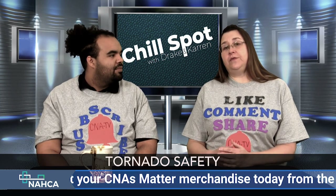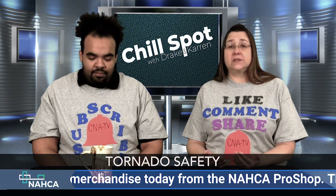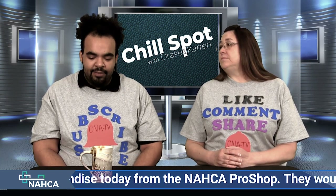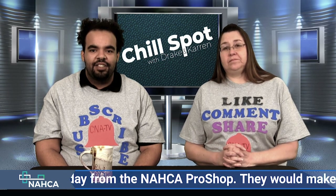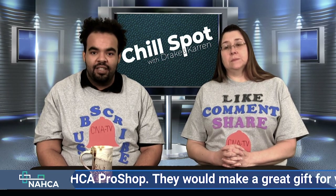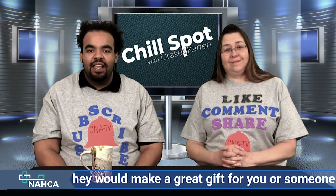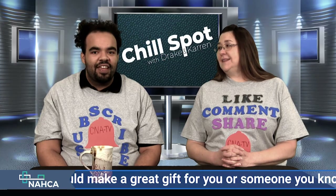Before you move your residents back, please wait for someone to give you an all-clear. Get your knowledge up on storm safety. Stay safe, keep your residents safe, and until next time, remember that you matter.